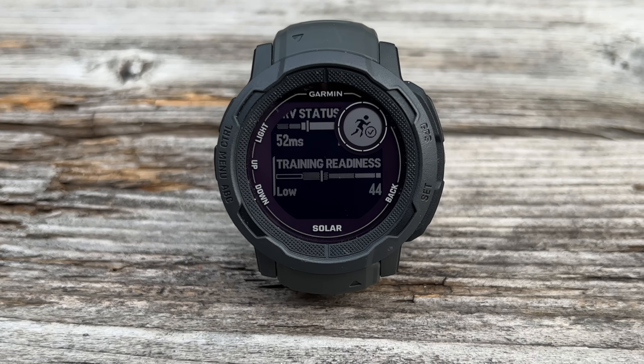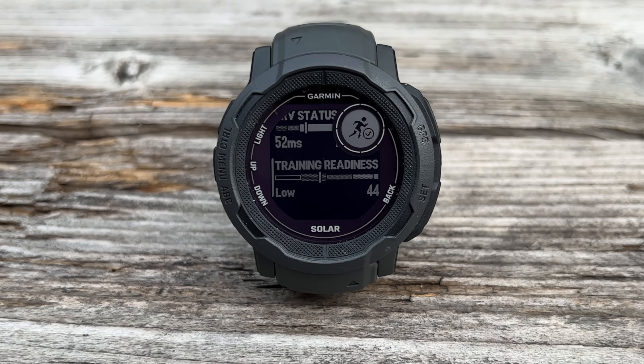Beyond that, there are a couple of minor hotfixes, but nothing too exciting. Still, it's great to see Garmin responding to feedback. A lot of people, myself included, were critical of Garmin's decision not to add training readiness to the Instinct 2 after they launched it on the 2X, given both are the same price. So kudos to them for responding and adding it. If you found this video interesting and useful, hit the like button — it really does help the channel.